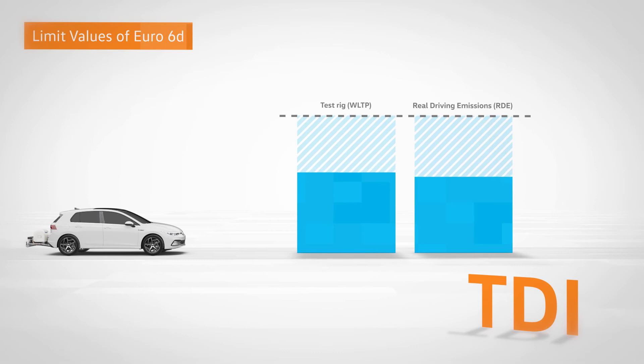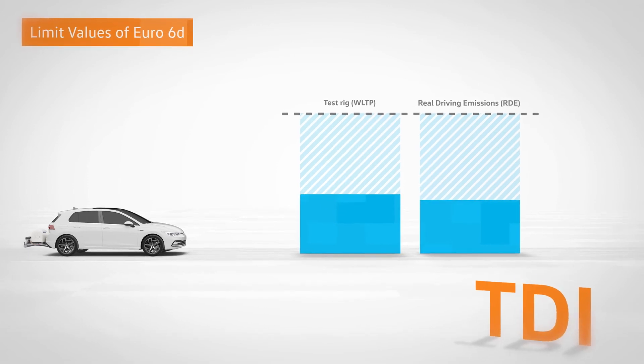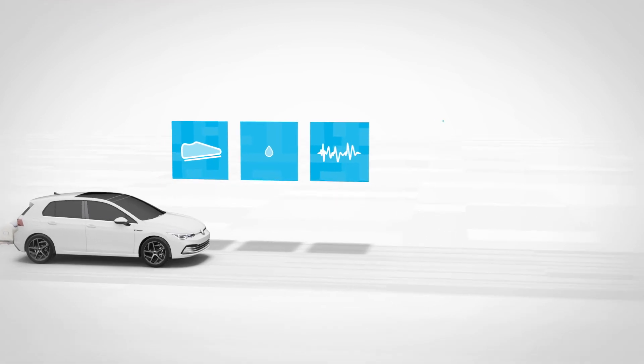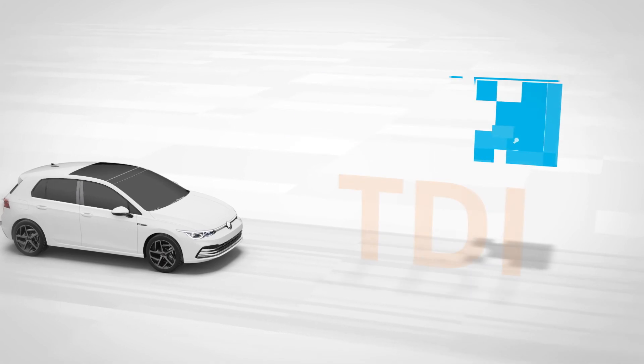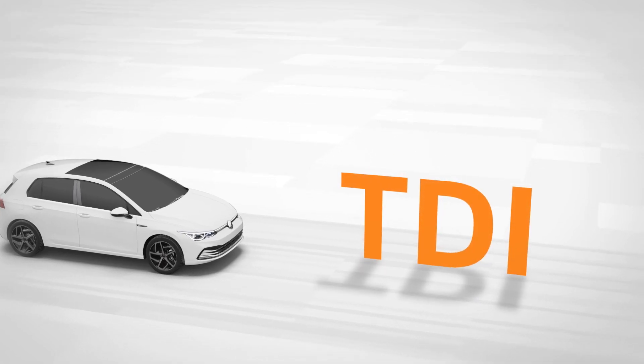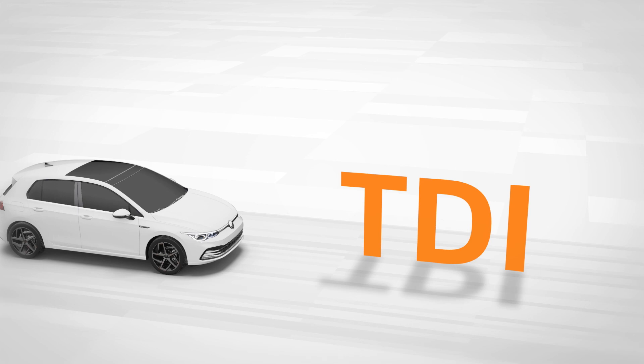Measurements from independent institutes show that the TDI EVO drives lie well below the NOx limit values of Euro 6D. Simultaneously dynamic, economical, comfortable and clean — the TDIs from Volkswagen accomplish the impossible, as it were. And with it, they ensure that diesel drives have a role to play within the spectrum of modern vehicle drives. Volkswagen.